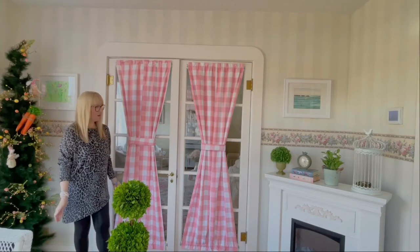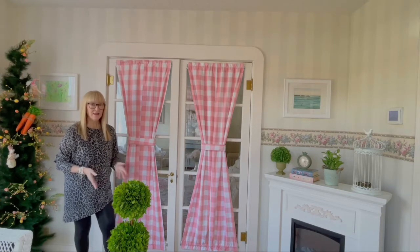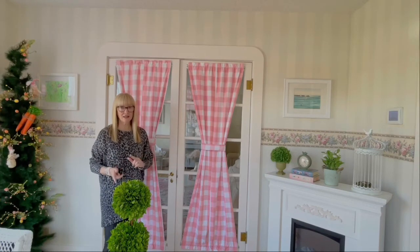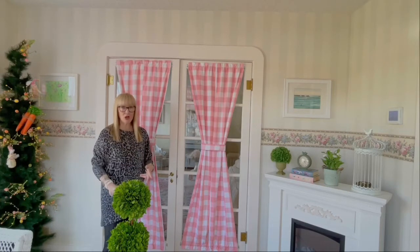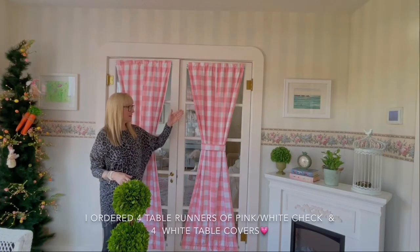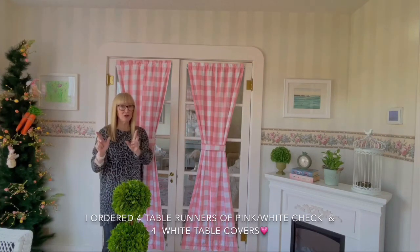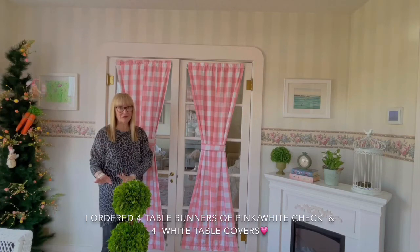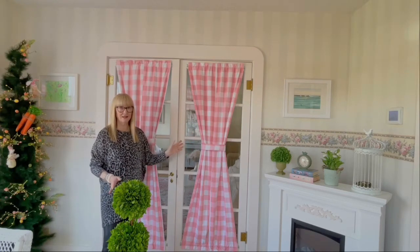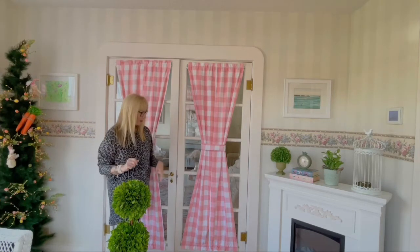These are the panels that I made for this room and these French doors, and I think they came out very nice. They required a little bit more sewing than the cafe curtains in the kitchen and dining alcove, because they were long panels and I lined them. I ordered four table covers of the pink and white check, and then four table runners of just white fabric to line the panels. It required a little bit more measuring for the ruffle on top and the ruffle on the bottom.